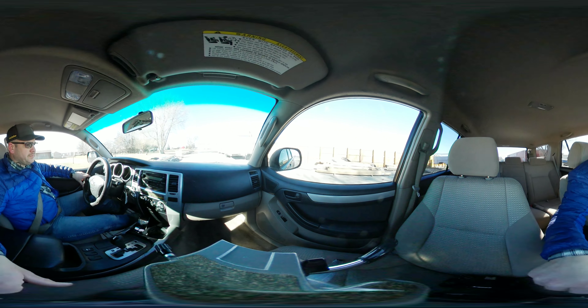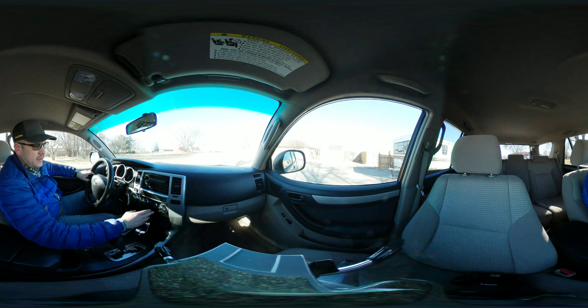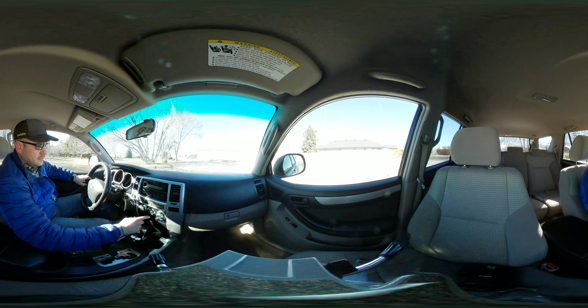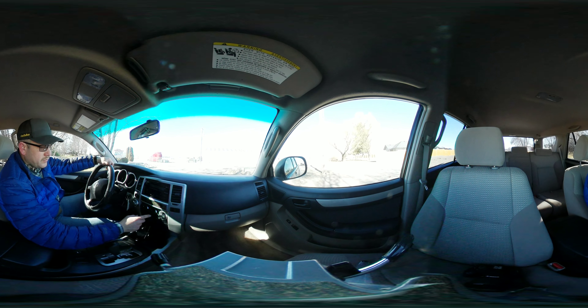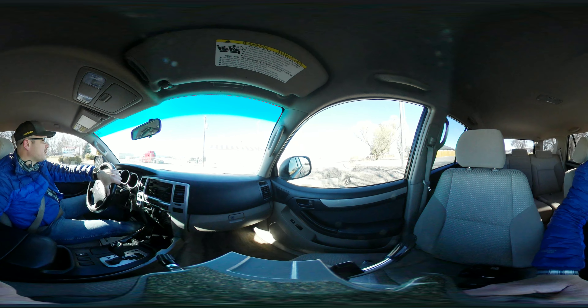It seems to run really nice. It's getting kind of warmed up today, so let's see how the AC works. Let's turn on the fan on low and see if it works a little bit.